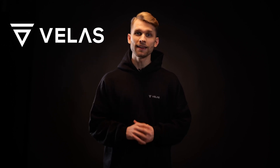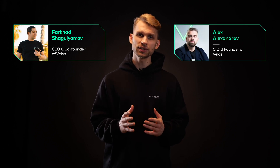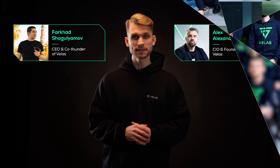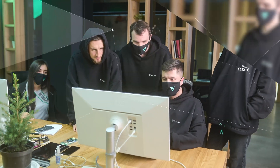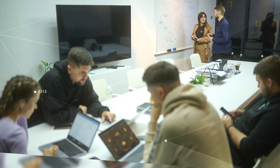However, Velas has made a game-changing solution. Let me introduce to you one of the fastest and cost-effective blockchains ever. Velas is a team of blockchain experts led by Farhad Shagulamov, a passionate crypto and business expert, and Alex Alexandrov, an experienced crypto investor, visionary, and founder of CoinPayments. The Velas team is full of prominent developers and engineers who work with scientists, researchers, designers, and skilled entrepreneurs.